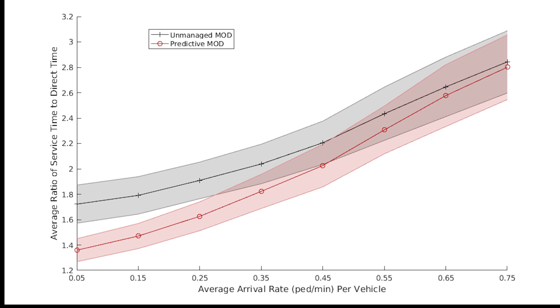Through simulation of the mobility on-demand system, the predictive positioning method was shown to reduce customer service times by up to 20%. However, as customer arrival rates grow, the service times will go up and the benefit of predictive positioning is reduced since vehicles do not have time to reposition between arrivals.